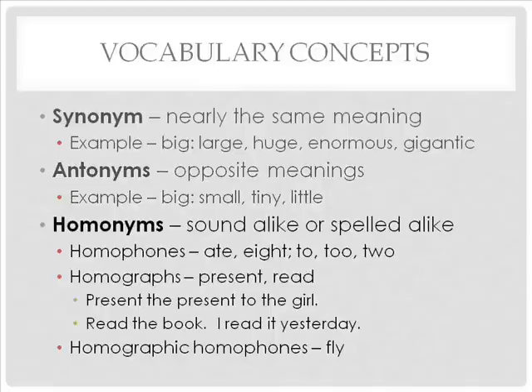Words that sound alike or are spelled alike are generally known as homonyms. However, there are really three types of homonyms. Homophones are the most common type — these words sound alike but are spelled differently. Examples include 'eight' and 'ate,' 'two,' 'too,' and 'to.'